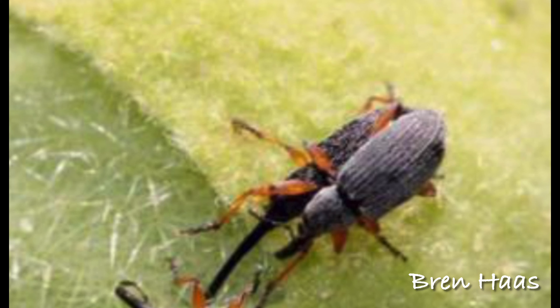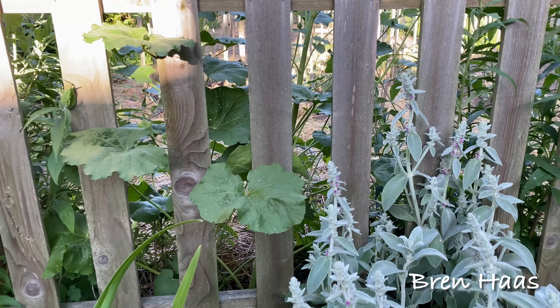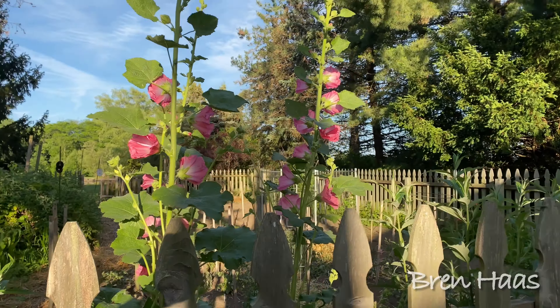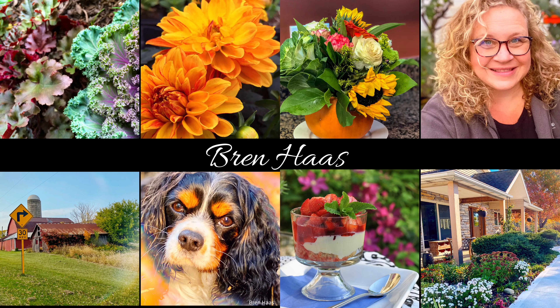Thanks for checking out my video today. You can find out more about Hollyhocks and other creative living ideas on my website at brenhaas.com. Hope to see you there.